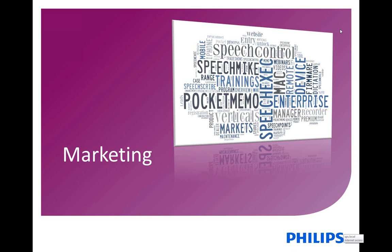Okay, thanks, Stephen. Hi everybody, I'm Michaela. Some of you might know me. I'm the marketing manager for speech processing solutions for North America. I'm just going to run you through a few slides explaining what we offer in regards to marketing materials and also encourage you to use those, and if you have any questions always come back to me and ask. So let's dive right in.